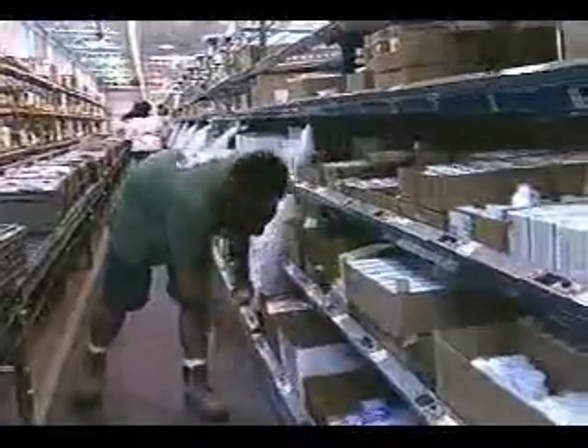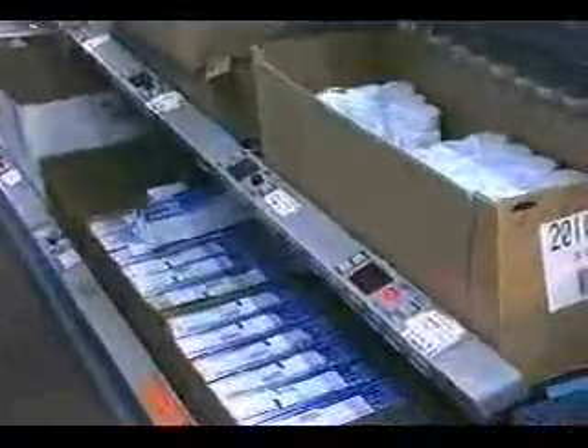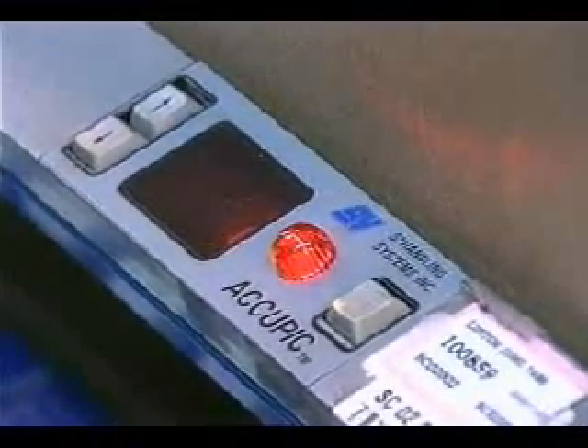This pick-to-write system is a display-based system. There is a 4-digit display module at each pick location. Each module has a bright LED indicator, two quantity adjust buttons, and a pick confirm button.